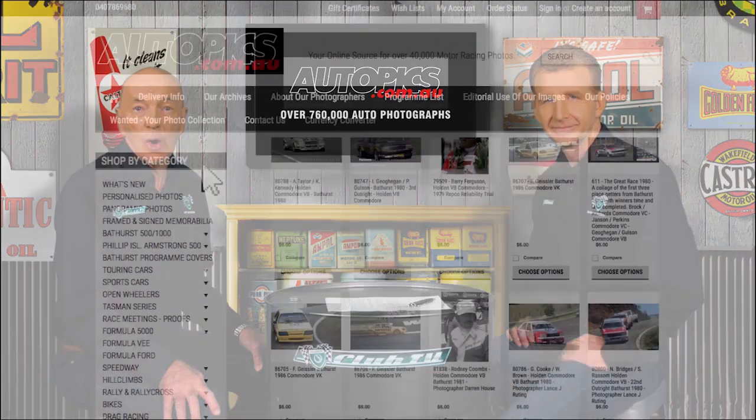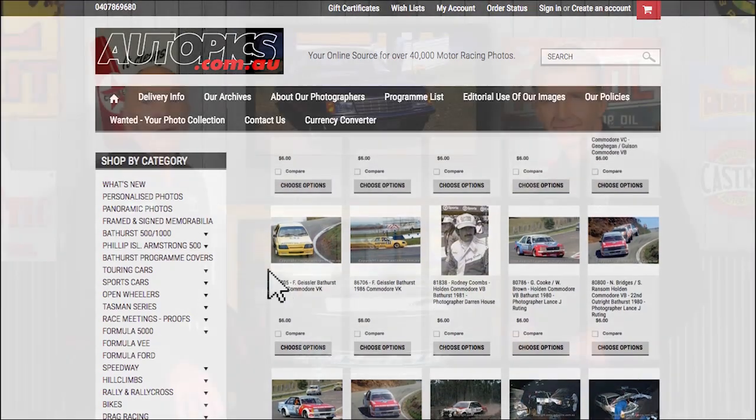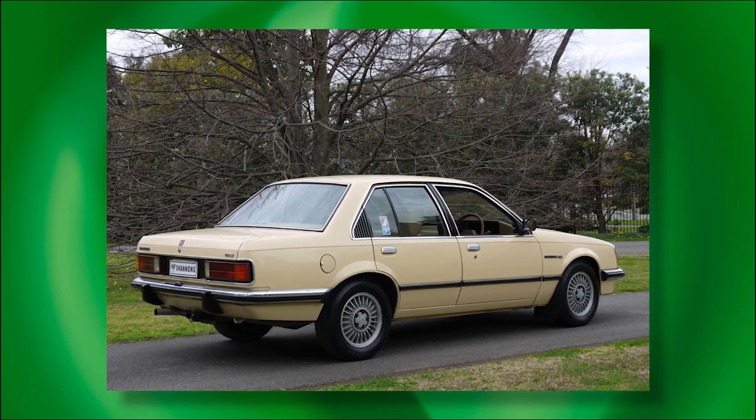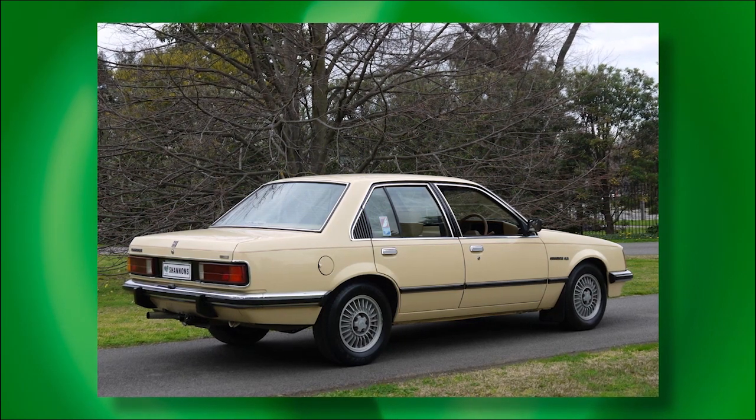Looking back at the VB Commodore, it succeeded in planting a seed for the generations of Commodore models to follow. But in those early days there were real issues with build quality — it was a rocky start. One of the very early build cars had a V8 engine and manual transmission; it was supposed to have cast alloy wheels but they were all being used for SLEs, and everything went wrong with it. Many years later, owning a 1979 VB SLE — one of the best cars ever owned. Almost nothing went wrong and the build quality was palpably better. Holden was getting its act together, but they got off to a terrible start. We hope you've enjoyed this look back at the pivotal VB Commodore — we'll catch you next time on Shannon's Club TV.